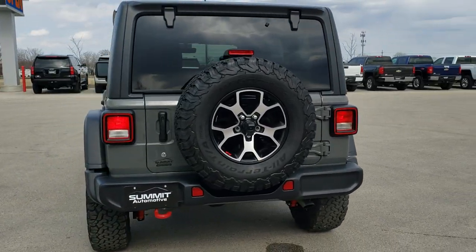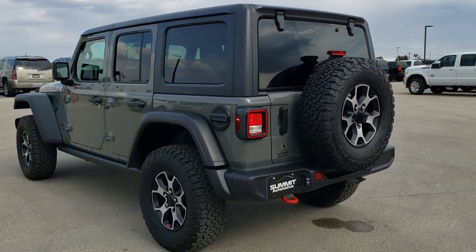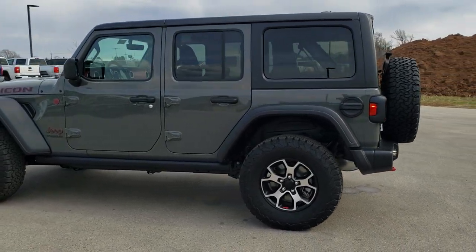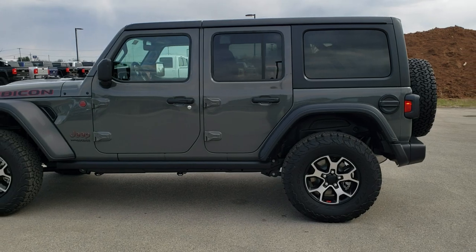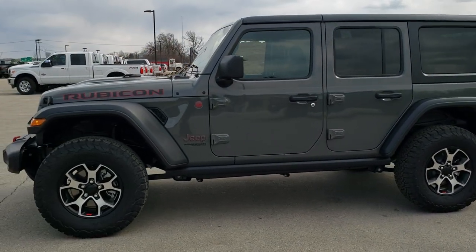This is a base Rubicon with the cold weather group, premium audio, and 8.4 package. It's got a couple of little extras such as all-weather floor mats, kick sill plates, as well as a tub liner in the back.